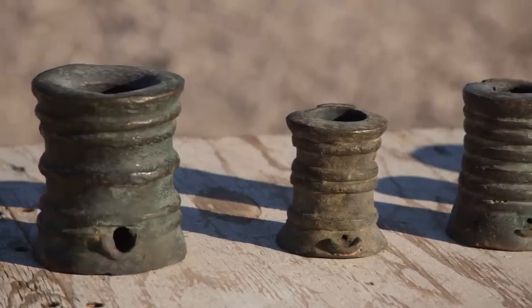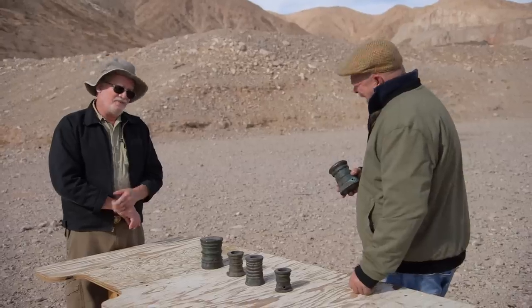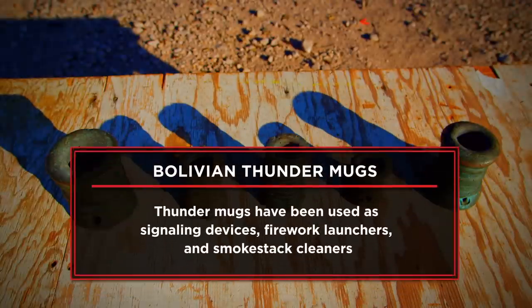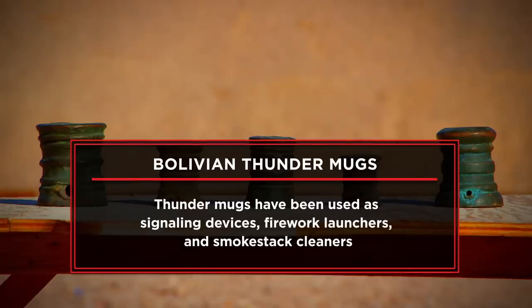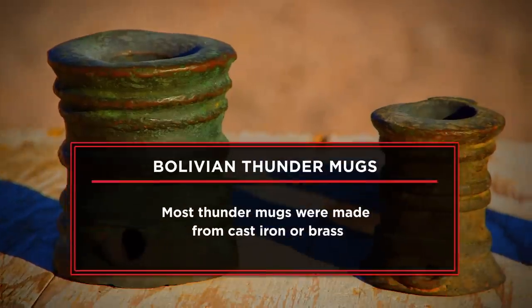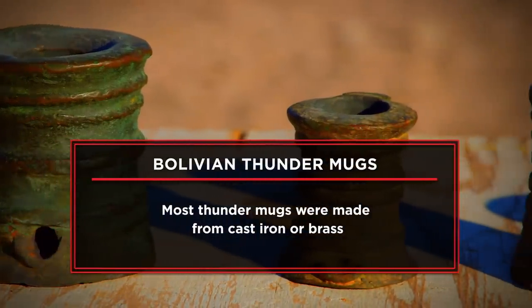So you got thunder mugs here. I call them Bolivian celebratory or holiday mortars. I have a set of Bolivian celebratory or holiday mortars. I bought these when I was working and living in Bolivia about 25 years ago, and bought them from street vendors.